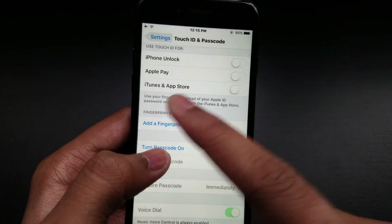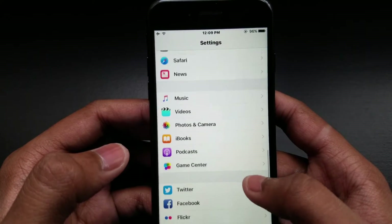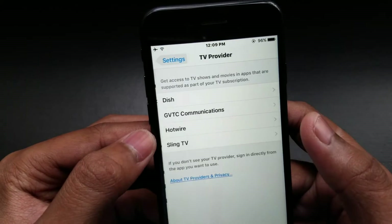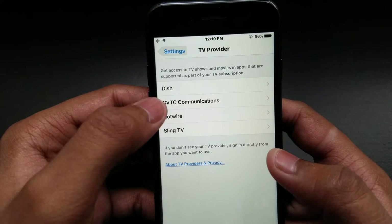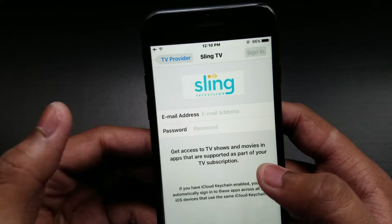There's the Apple TV provider app. This app simply lets you sign into all of your TV services — like Sling and Dish TV — right here. You can just go and sign in to Sling, as you can see.